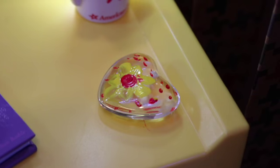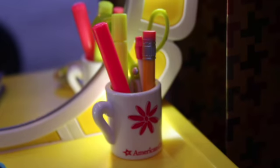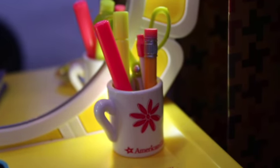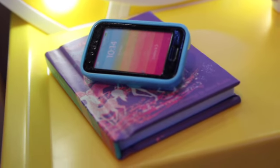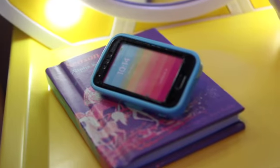On the vanity, there is this painted clear heart. There is also this mug filled with pencils, pens, scissors, and some highlighters. Lastly, there is this book, Season of Ponies, and this phone.